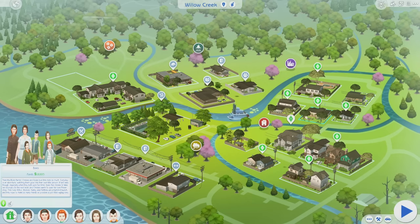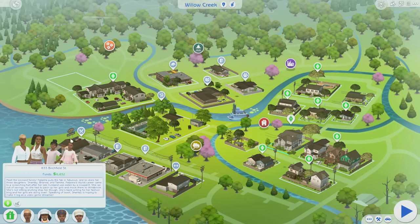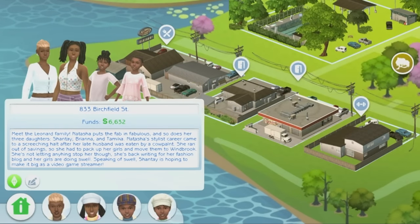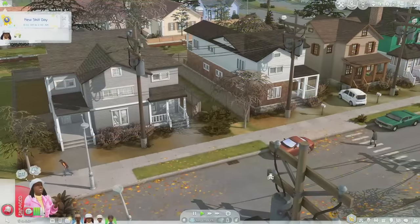This family right here is called the Leonard family. Natasha puts the fab in fabulous, and so does her three daughters Shantae, Brianna, and Tamika. Natasha's stylist career came to a screeching halt after her late husband was eaten by a cow plant. She ran out of savings and had to pack up her girls and move them to Winbrook. She's back riding for her fashion blog and her girls are doing swell. Shantae is hoping to make it big as a video game streamer.